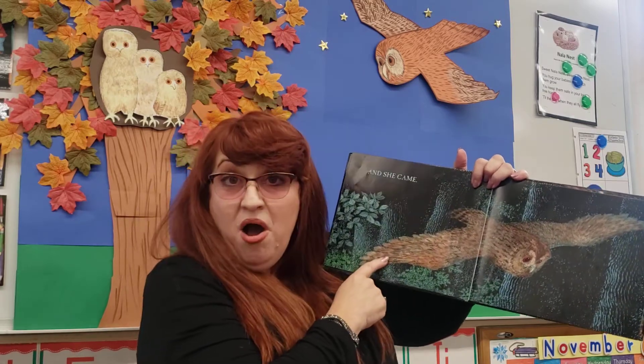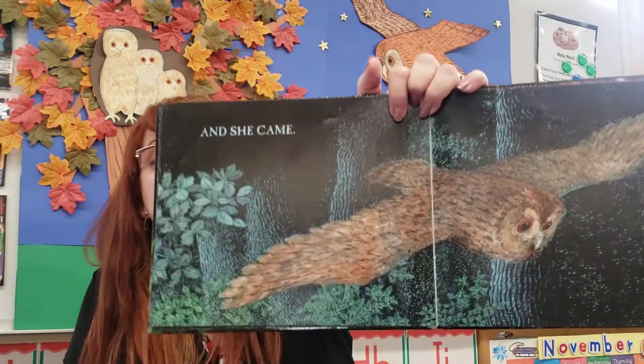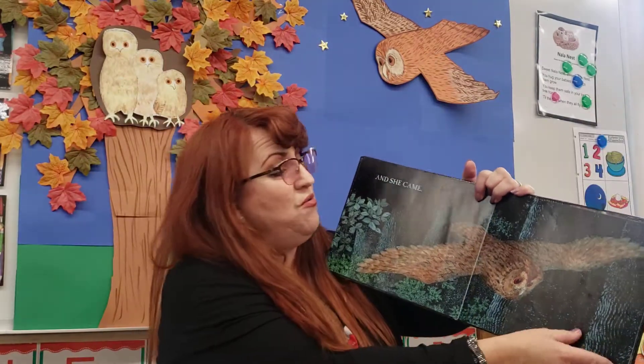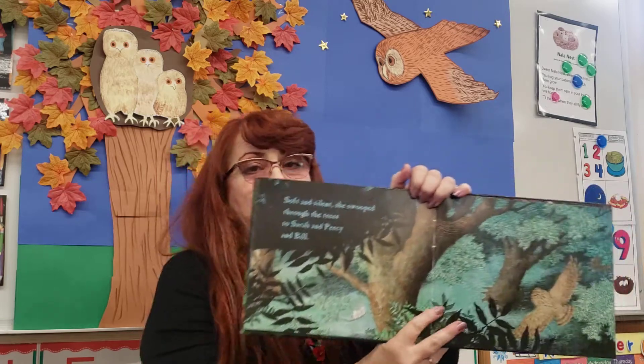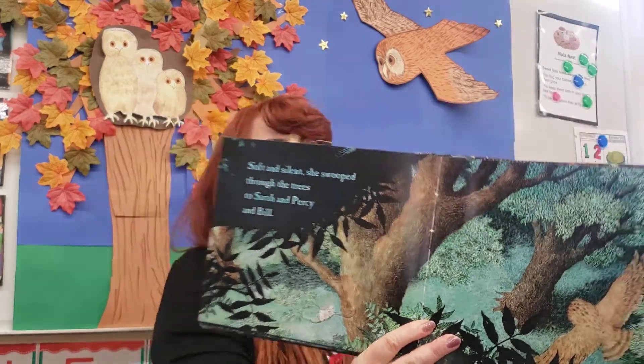Oh, look at who's coming. Is that mom? She's flying — look at her wings. She's flying in the night. Do you think she's coming home? I hope so. She's still flying. Do you think she's going to go to her babies, or is she going to go somewhere else? I hope she goes to her babies because her babies do miss her.